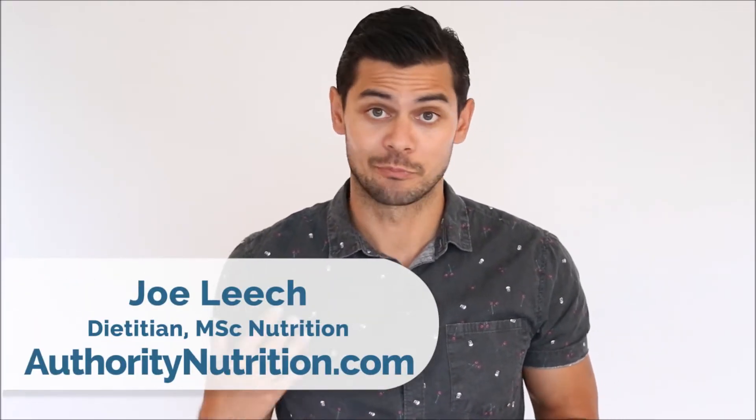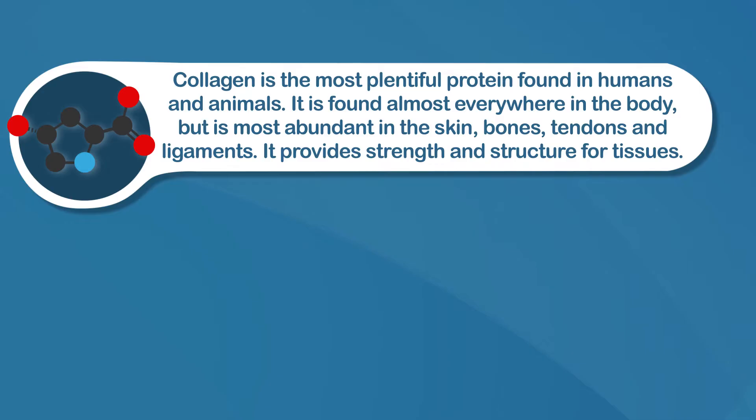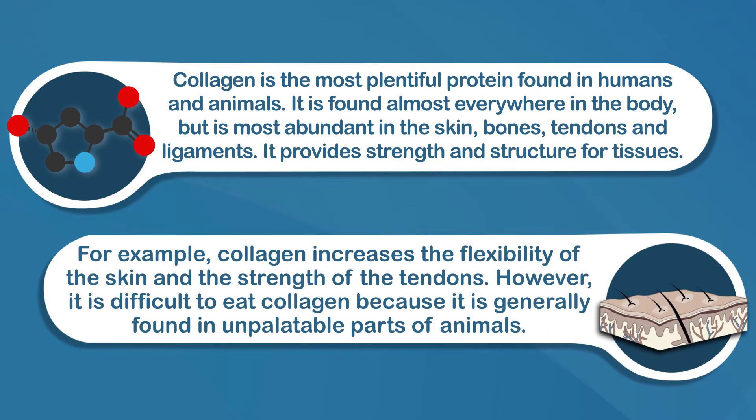Gelatin is a product made from cooking collagen. It's made almost entirely of protein and has a unique amino acid profile that is responsible for many of its health benefits. Collagen is the most plentiful protein found in humans and animals, found almost everywhere in the body, but most abundant in the skin, bones, tendons, and ligaments. It provides strength and structure for tissues — for example, collagen increases the flexibility of the skin and the strength of tendons.